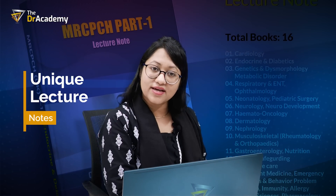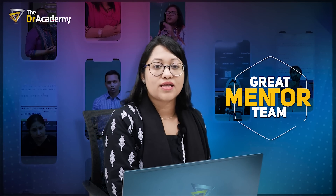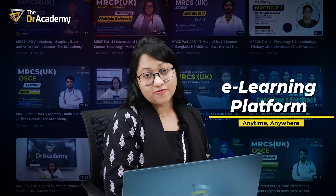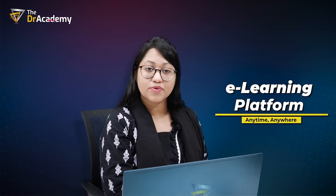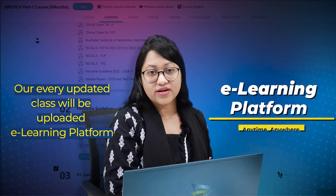Joining Doctor's Academy for MRC-PCH will be a very wise decision because we provide precise lecture notes that help candidates prepare effectively. We have a great mentor team that will help you until you pass the exam. At any point of your preparation, we will be there for you. After joining Doctor's Academy, you will have access to our e-learning platform. Even if due to job or duty you miss any class, you can access that class on our e-learning platform at your own convenient time, and every updated class will be uploaded there.